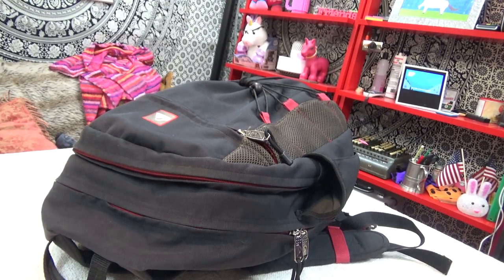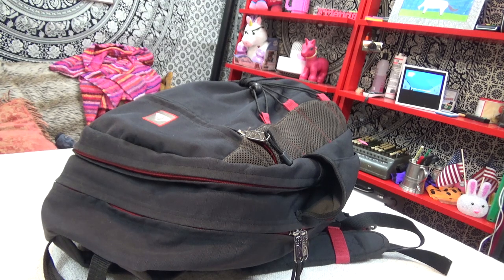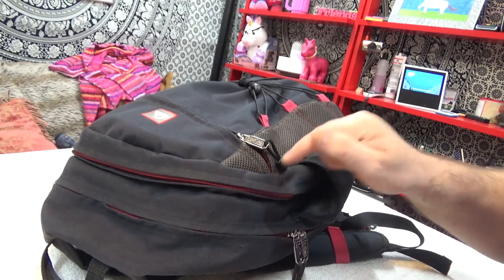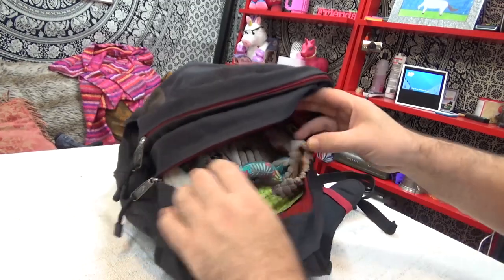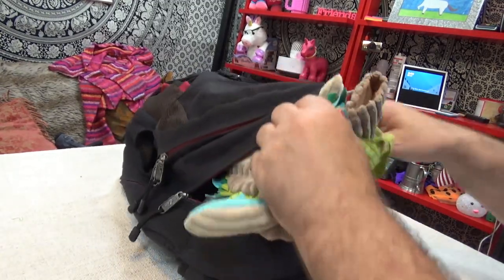Hello, my lovely YouTube viewers! Quick message for you — please click the bell icon so that you can get notifications. Leave a comment as well. Let's see what's in this bag — this is one I went out today.